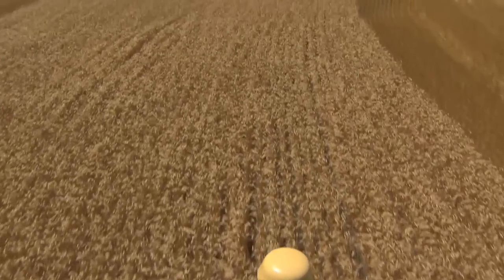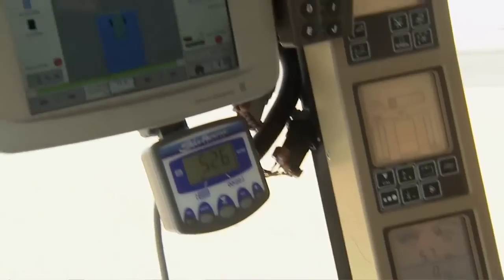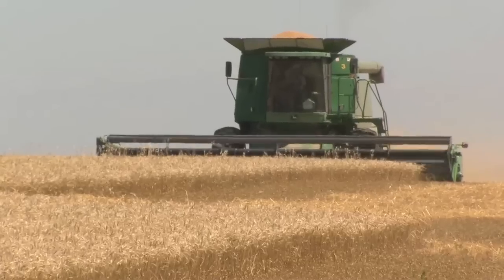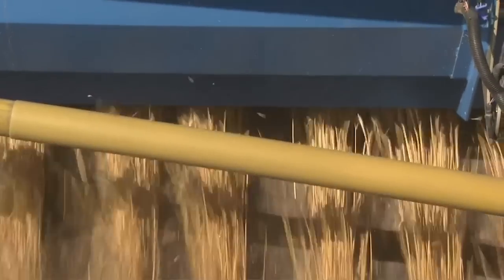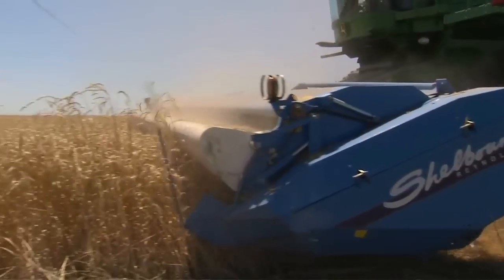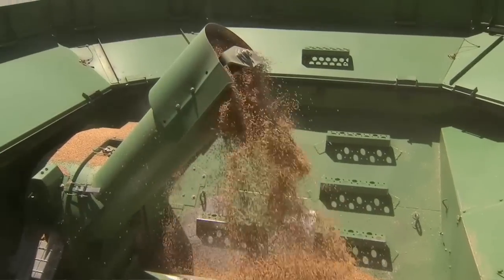In addition to the information from his computer, Bill uses a global positioning system to direct his farm machinery, giving him detailed data on planting and harvesting. He's also invested in new farm equipment that processes the wheat harvest more efficiently.